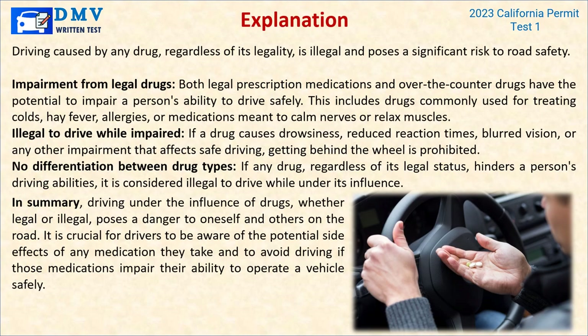Explanation: Driving impaired by any drug, regardless of its legality, is illegal and poses a significant risk to road safety. Both legal prescription medications and over-the-counter drugs have the potential to impair a person's ability to drive safely — including drugs commonly used for treating colds, hay fever, allergies, or medications meant to calm nerves or relax muscles. If a drug causes drowsiness, reduced reaction times, blurred vision, or any other impairment, getting behind the wheel is prohibited. Drivers must be aware of the potential side effects of any medication and avoid driving if those medications impair their ability to operate a vehicle safely.